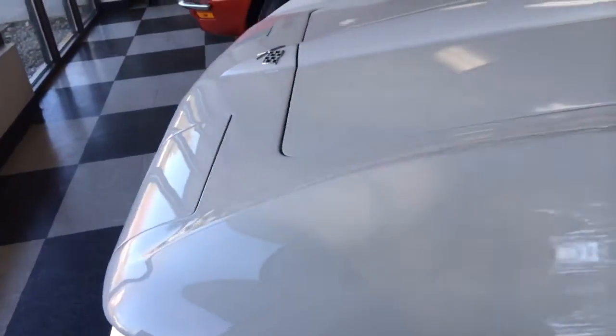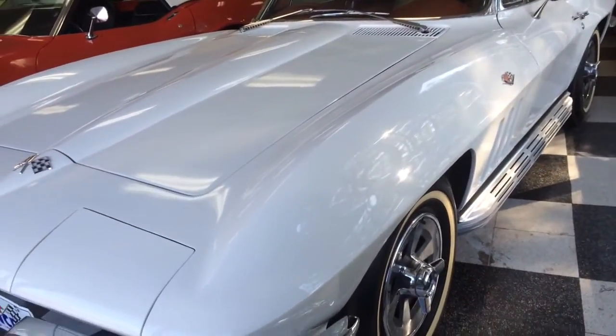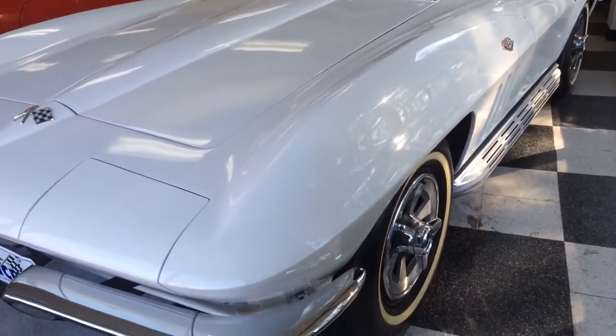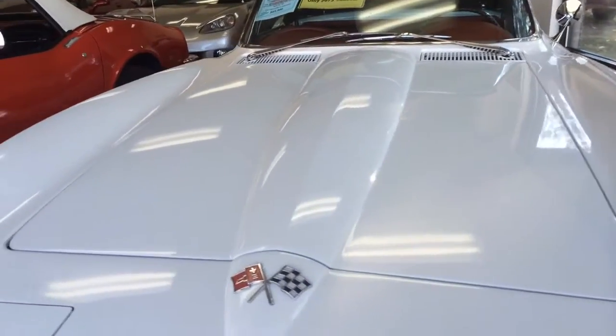All of our cars can be financed at Woodside Credit. For this particular car at a sale price of $65,900, Woodside Credit requires 10% down, which is $6,590, and a payment of $673 a month for 10 years.